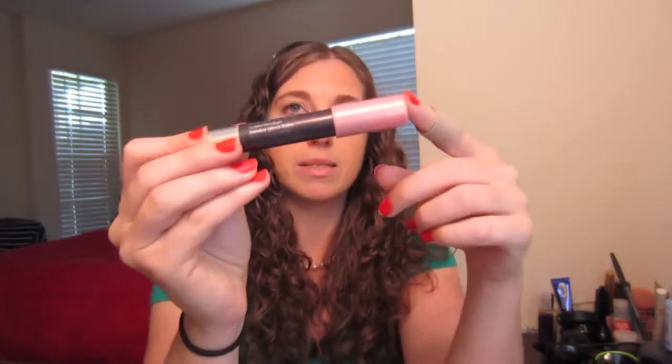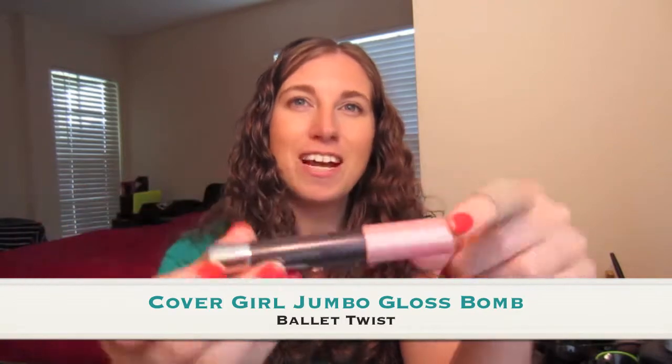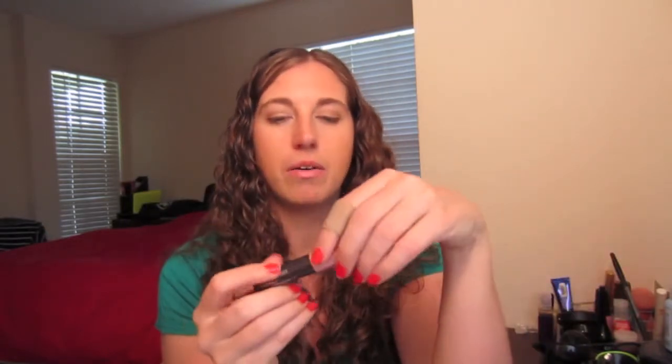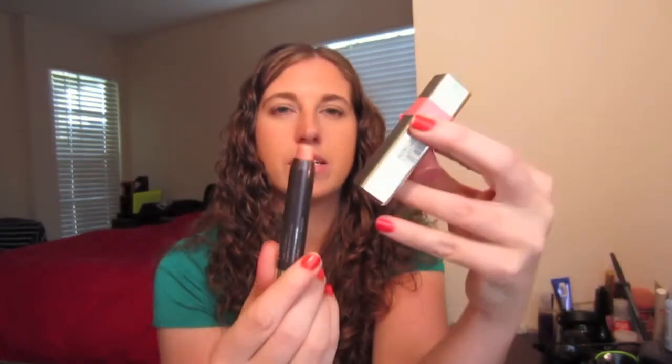Another favorite that I use in conjunction with this is the CoverGirl Lip Perfection Jumbo Gloss Balm, and this one is in — I believe it's Ballet Slippers, number 205. One thing I don't like about these products is they don't keep the name on them, they just put the number. But I use this in conjunction with the L'Oreal lipstick — I put the lipstick on first, and this one on top.